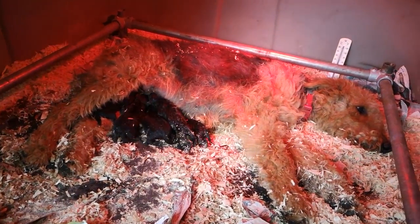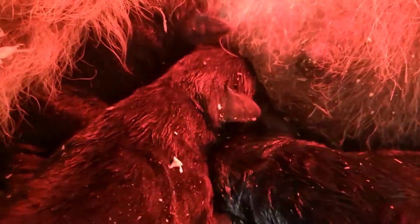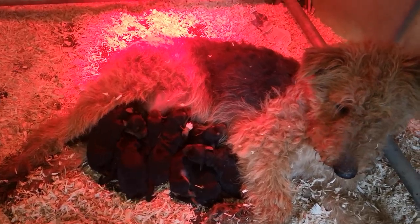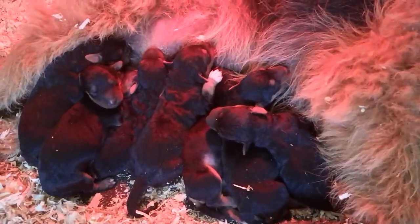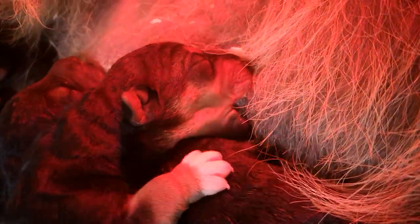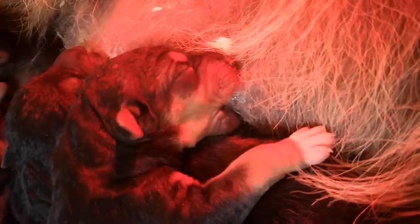As she was a first-time mum, I stayed with Trudy for whelping, helping her to tear the sacks and present the puppy to her for licking, and also helping by drying some puppies off with a towel and disinfecting their navels. The puppies can't hear or see for the first 10 to 14 days of their lives, nor can they walk. They push their chubby little bodies along on their stumpy short legs, responding to the smell of their mum in search of her teats.